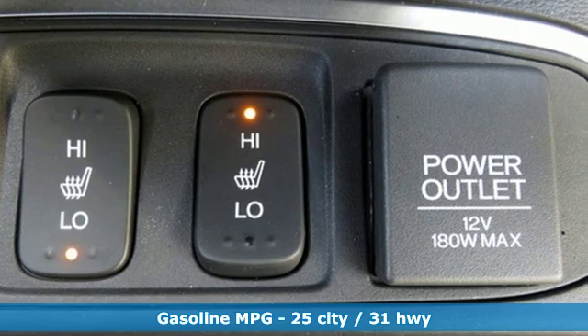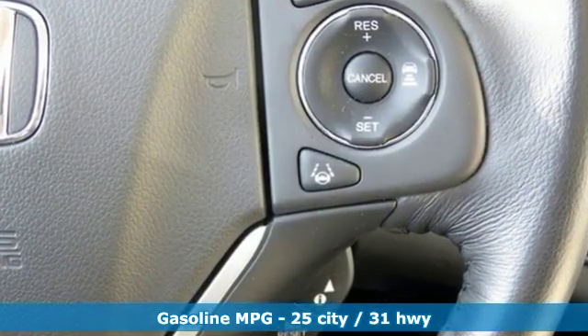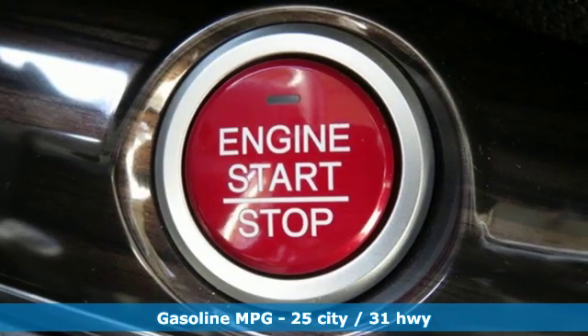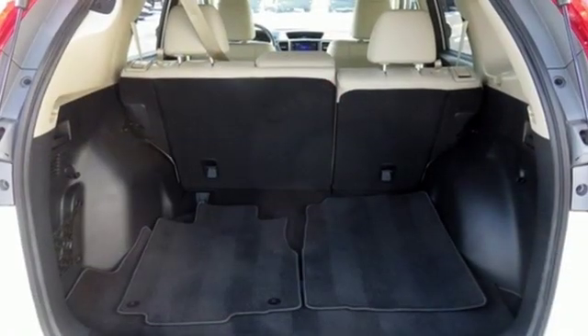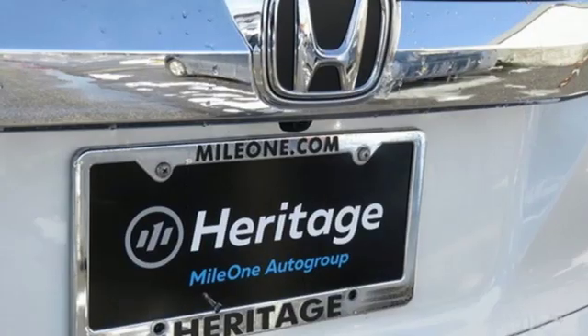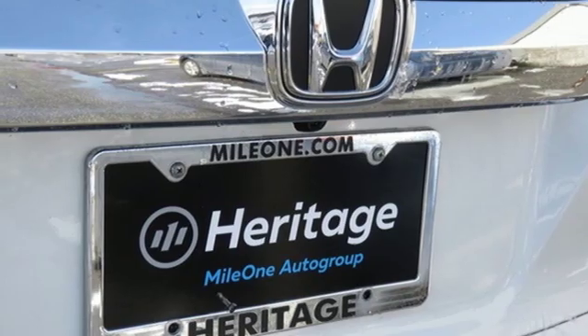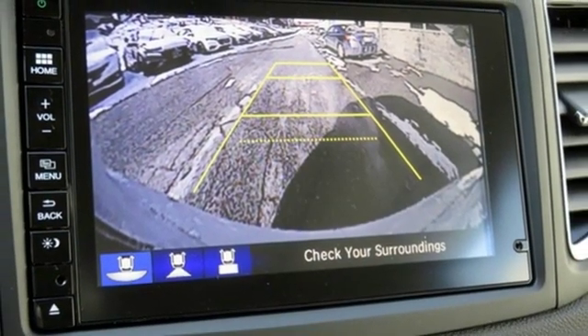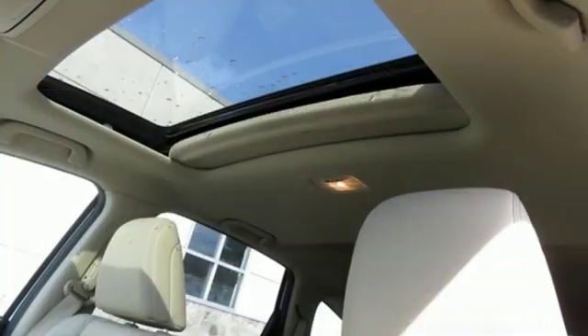External memory control, doors and push button start proximity key, front heated leather bucket seats, auto dimming rear view mirror, wireless phone connectivity, dual zone climate control, inline four cylinder engine, power sliding and tilting sunroof, gas pressurized shocks and power heated mirrors.